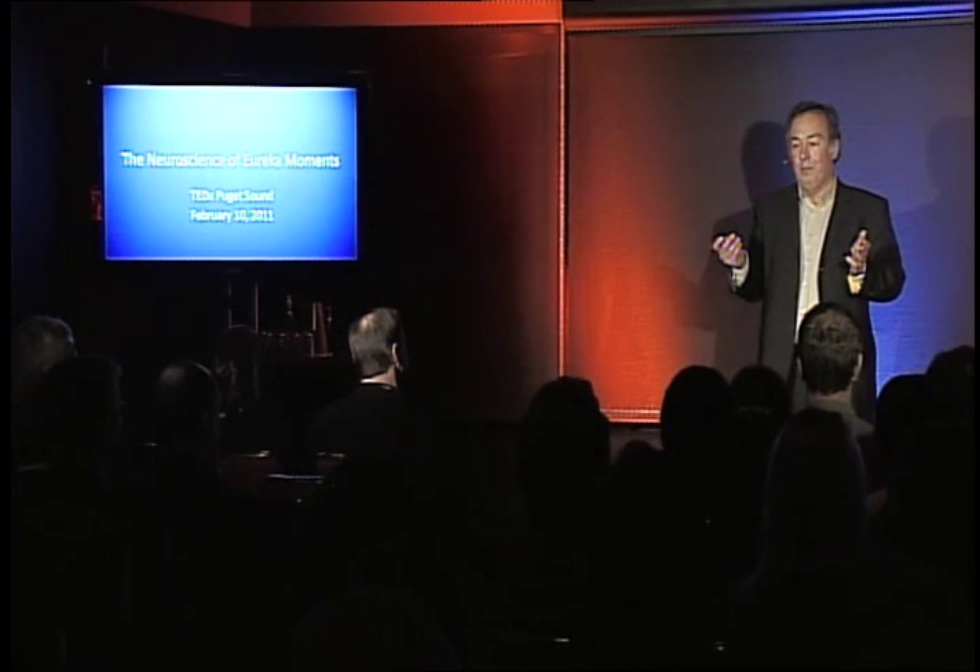Everything you see around you at one point was an idea, a Eureka. More of the things that you see now, including this little clicker, were not there just a few years ago. How do you keep up? How do you get the ideas you need to survive? Is there a better place to look for ideas than where they happen? The brain?